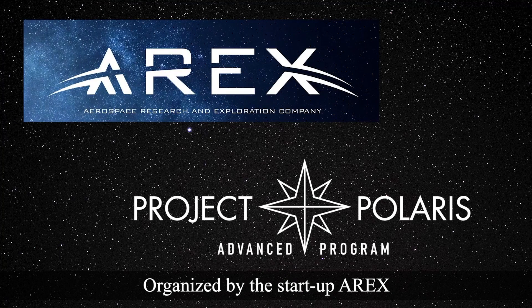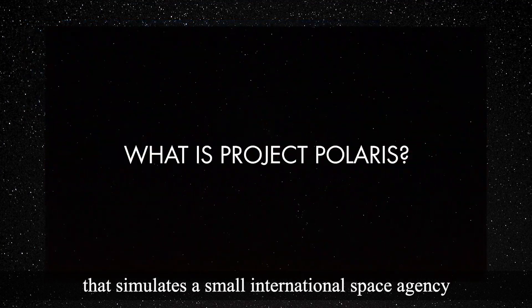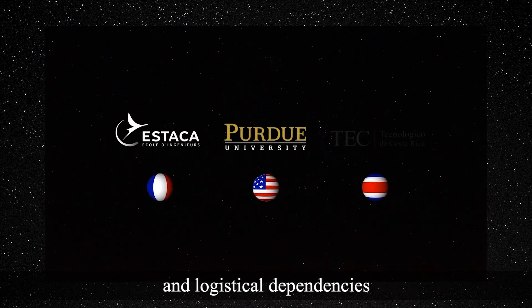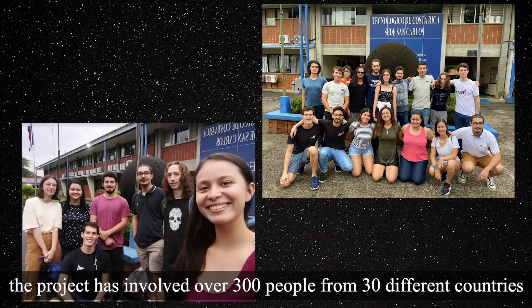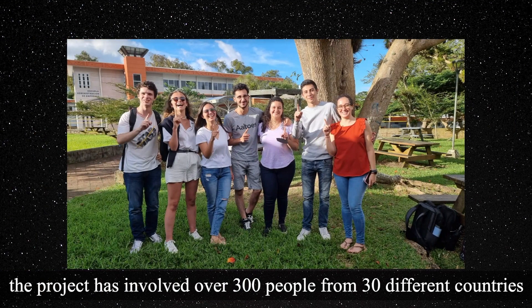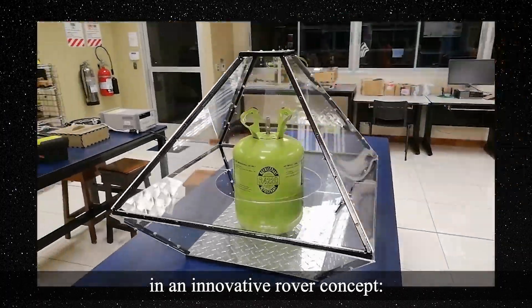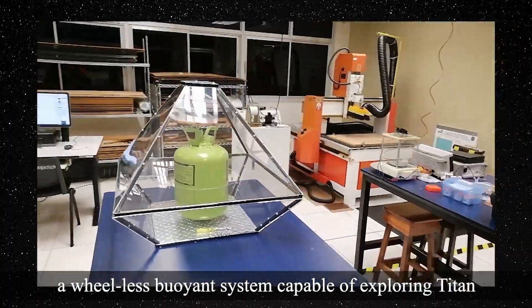Organized by the startup AIREX, Project Polaris is an international collaboration that simulates a small international space agency with all its technical and logistical dependencies. For over two years, the project has involved over 300 people from 30 different countries who have worked both virtually and in person on an innovative rover concept: a wheel-less buoyant system capable of exploring Titan.